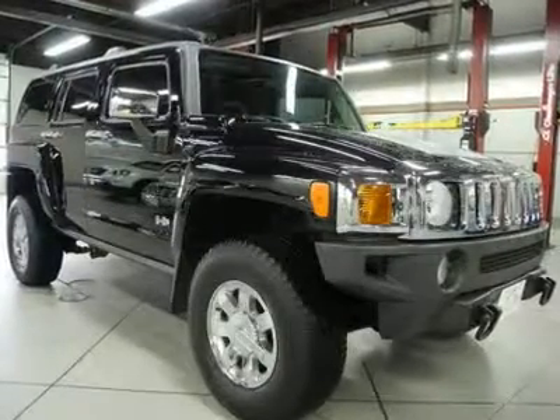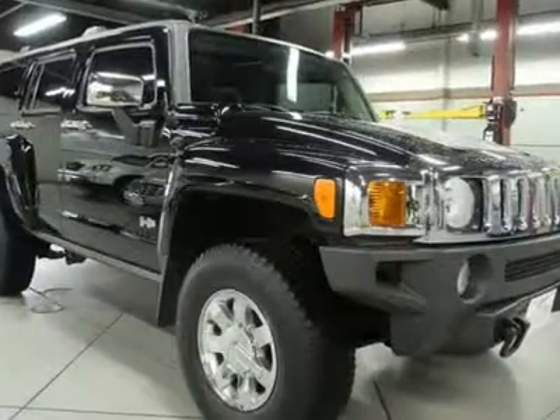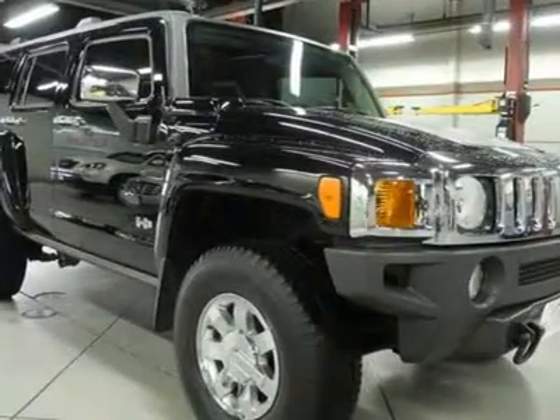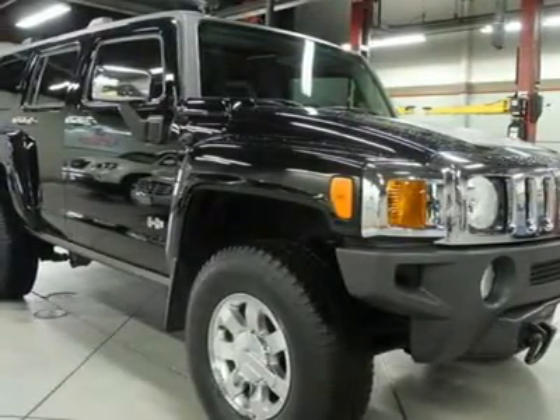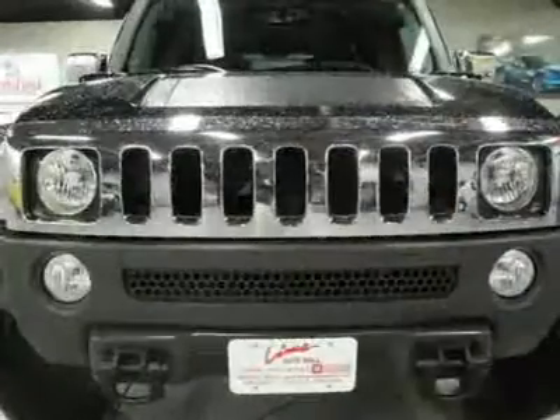Hummer certified with a 100,000 mile bumper-to-bumper warranty, sunroof, 4WD, chrome wheels, good tires, and OnStar. Impeccable condition. Unblemished. Clean vehicle history too.